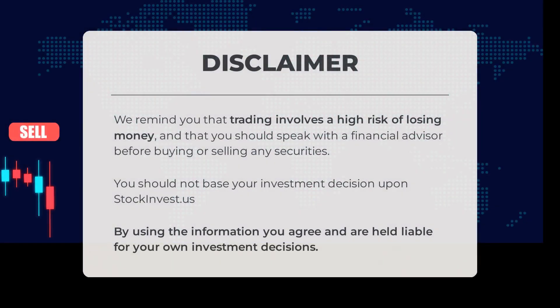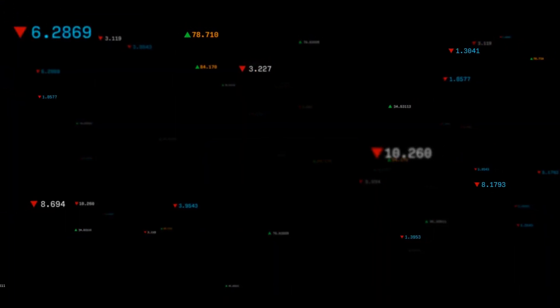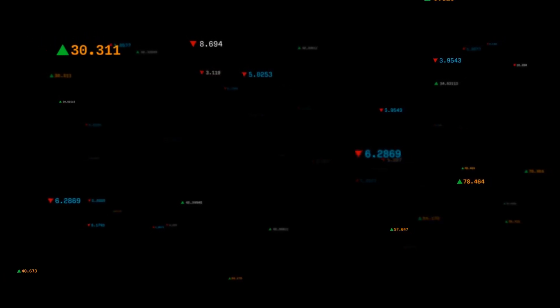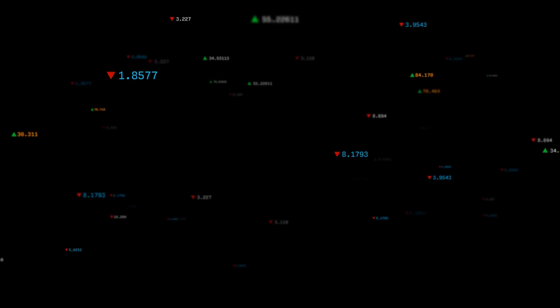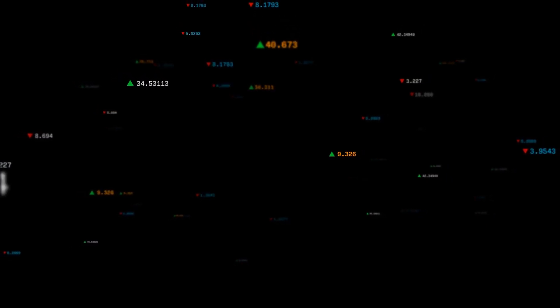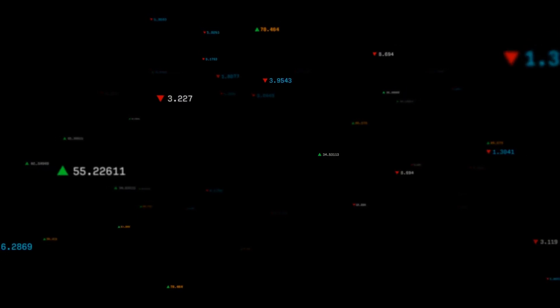We remind you that trading involves a high risk of losing money and that you should speak with a financial advisor before buying or selling any securities. You should not base your investment decision upon stockinvest.us; by using the information you agree and are held liable for your own investment decisions. This is our current view of the stock — do you agree or disagree? Comment below and share your thoughts. What is your target for the stock? Remember to like and subscribe. We wish you successful trading and have a beautiful day, with regards from all of us here at StockInvest.